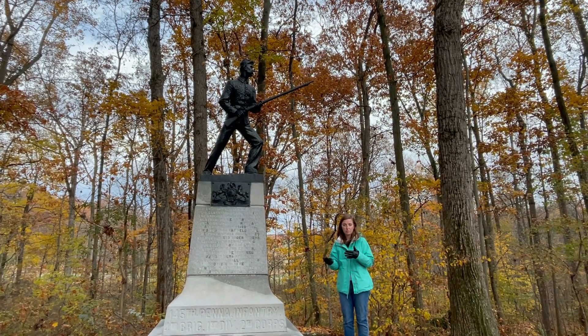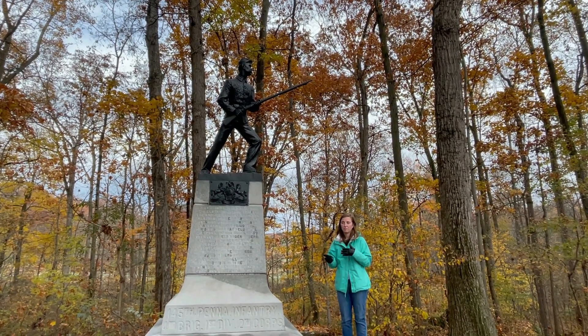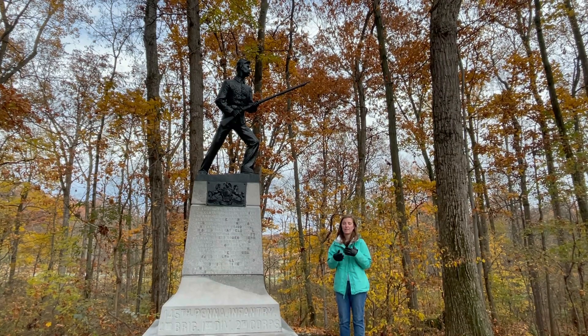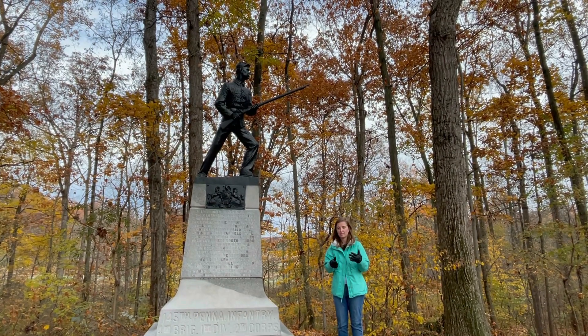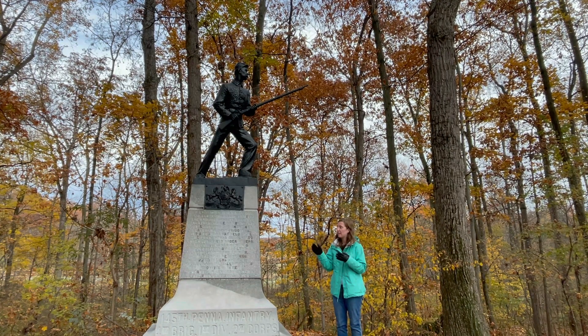Most of the soldiers that served in the 145th Pennsylvania were incredibly young when they enlisted. The majority of them were under the age of 25, and quite a few of them enlisted when they were still 17. So it was really important to the sculptor that he conveys that.